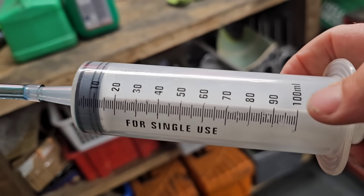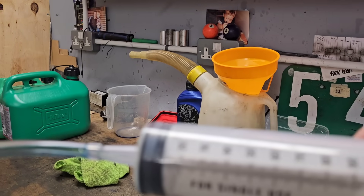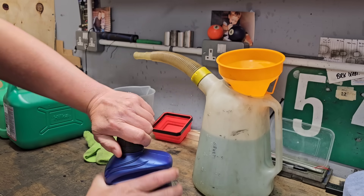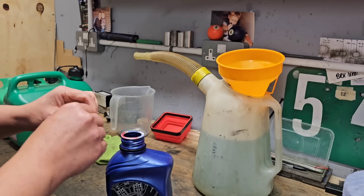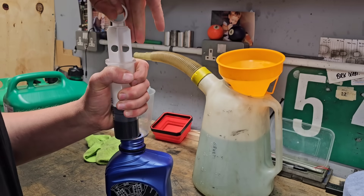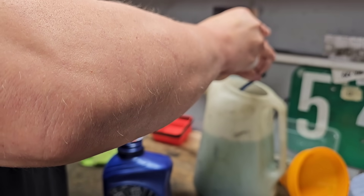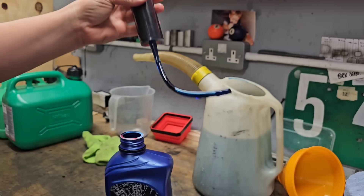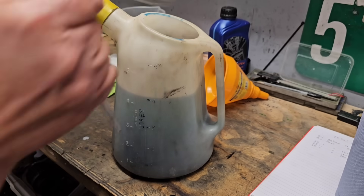I've got four liters here. I'm using a big syringe — it's single use, but I'll crack open a new one just so everything's consistent. I'm going to suck up 100ml — this one is going to be 20:1, so I've got two of these. Another 100ml — I'm dripping everywhere.